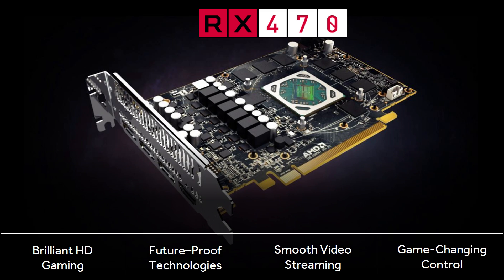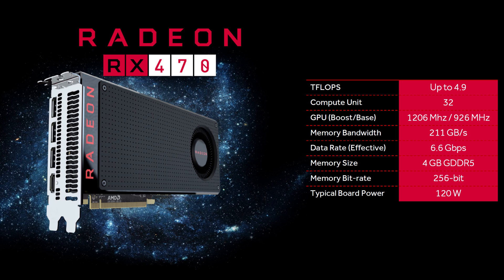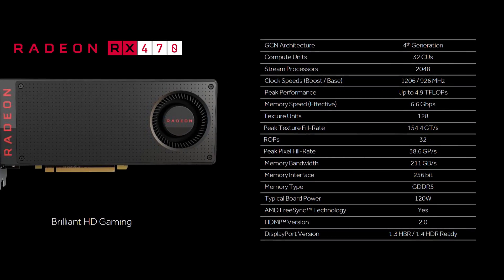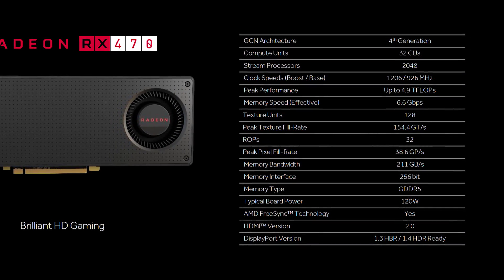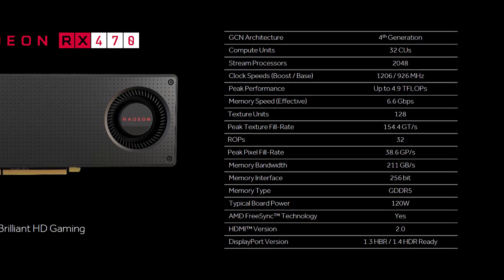Looking to the RX 470, the smallest Polaris 10 part, we find a GPU with 32 compute units enabled, giving 2048 stream processors along with 128 TMUs and 32 ROPs. That's just an 11% reduction in cores compared to the RX 480, so I don't expect the RX 470 to be a great deal slower. AMD specifications see the RX 470 clocked at just 5% slower when comparing boost clocks. The base clock is set at 928 MHz but can boost up to 1206 MHz, delivering up to 4.9 teraflops of compute power.